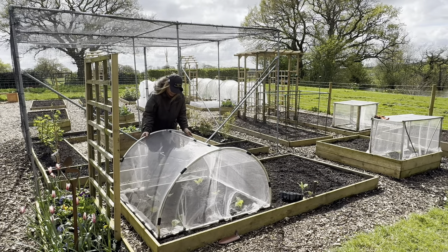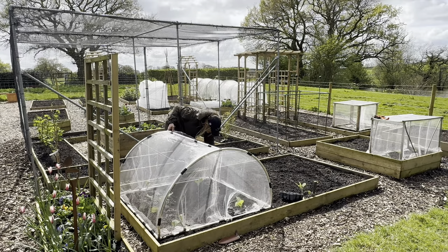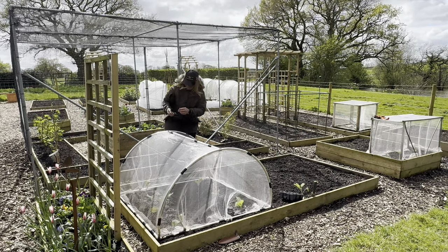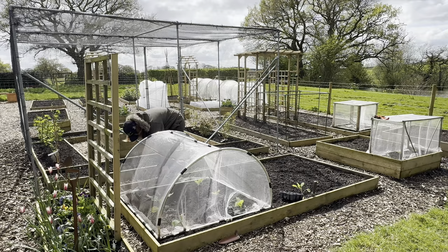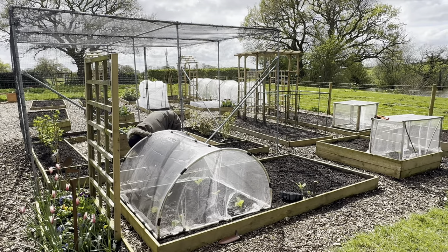I'll just fill the watering can up out of the trough and give them a water — I know it's raining a lot but it just settles the soil around the roots. Now all I need to do is put this cover over them for now; this is just a temporary cover. I have some of these pretty standard pegs — they probably won't do a lot but they make me feel like I've made an effort to fasten it down.